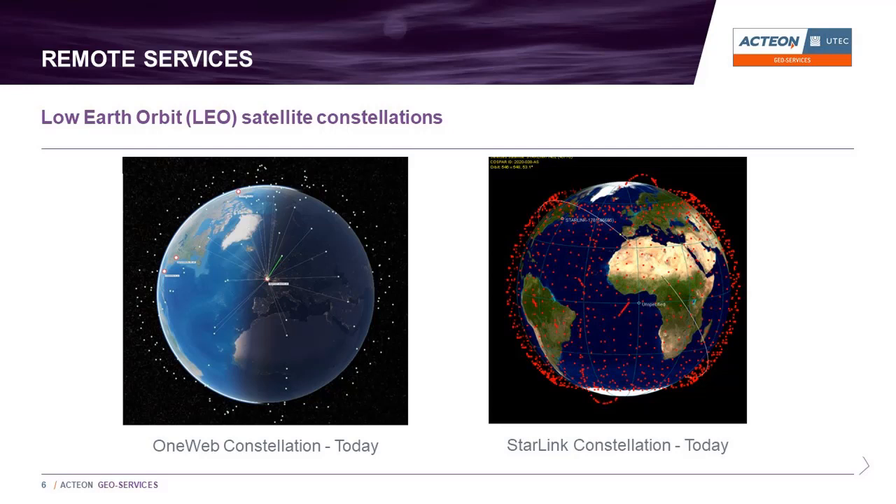When LEO systems are ready for use at sea, there will be a period of transition where VSAT and LEO antennas will be installed on ships in parallel. During this time, the UTECH comms hub can use both connections simultaneously, even with the differences in latency between the two systems.